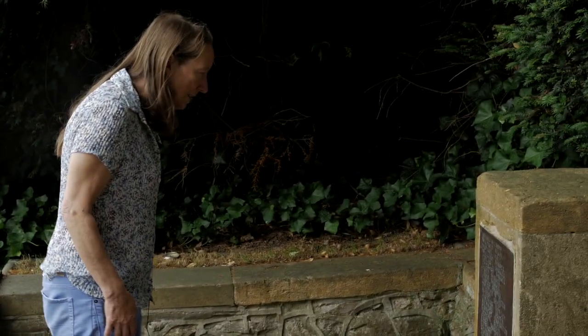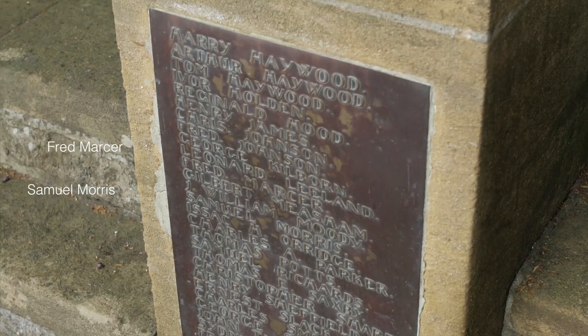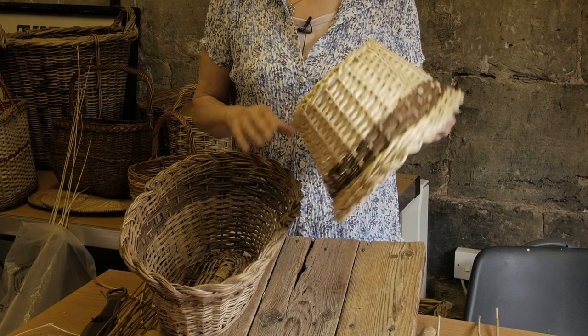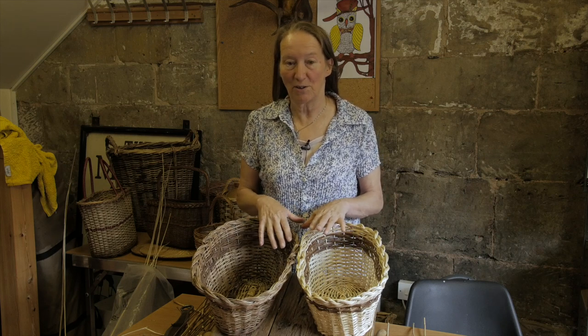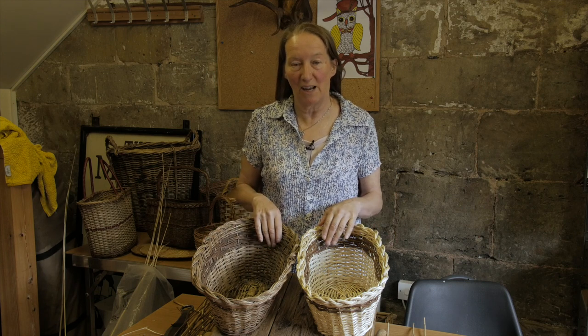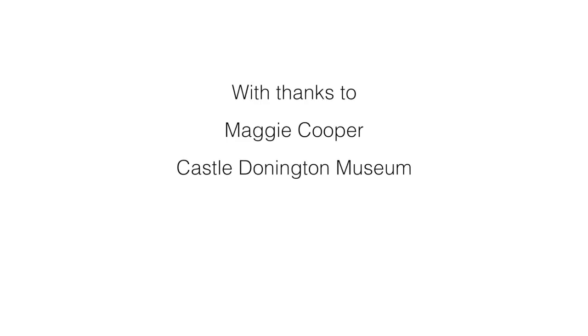In Castle Donington, basket makers didn't have to join the army — workers were given a card and a lapel badge to show that they were working on War Office contracts. However, some chose to sign up and you can see their names on the war memorial. This is the finished basket, and I'm making a basket that copies a lot of the styles of the smaller baskets that were made here, although every kind of basket under the sun was made in Castle Donington. In the Trent Valley today there's maybe one or two basket makers, but there isn't any willow grown commercially for basket making.